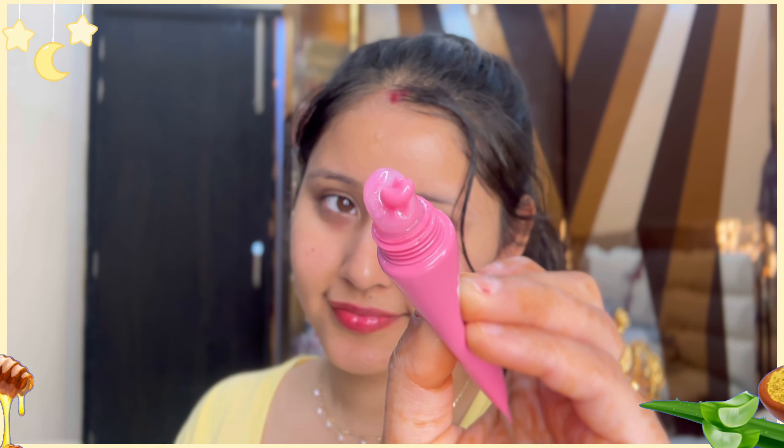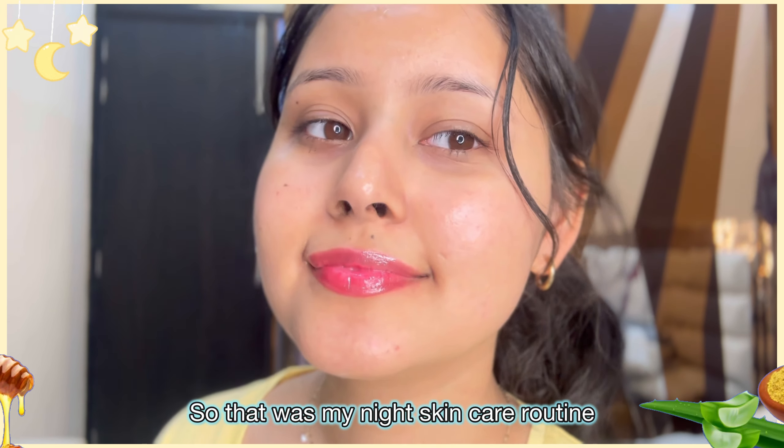I am going to use a lip balm. I used a tint before — if you think about lipstick, I used a tint before, it was a bit-true tint. Then I used a lip balm. That was my night skincare routine.